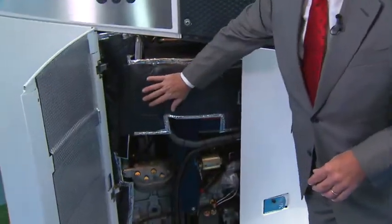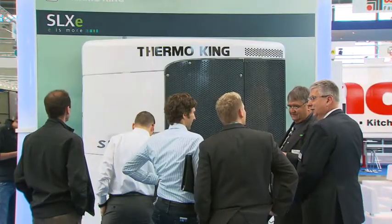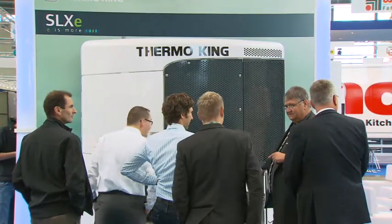On this unit we have some special material to reduce the noise of the unit. People now want something extremely quiet. There's a lot of regulation coming, like the peak noise regulation in some countries. That's going to be a plus for many, many customers — that's a great feature.